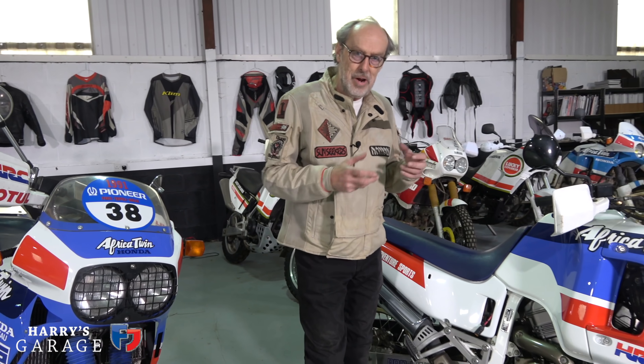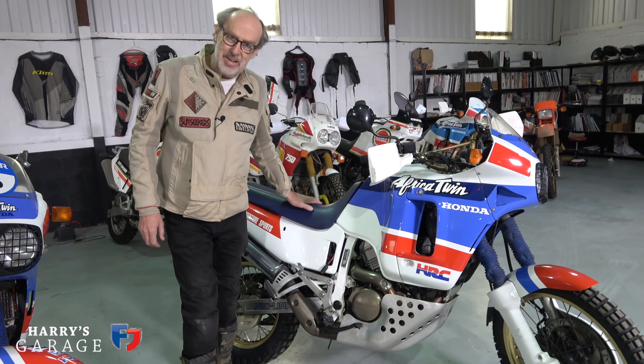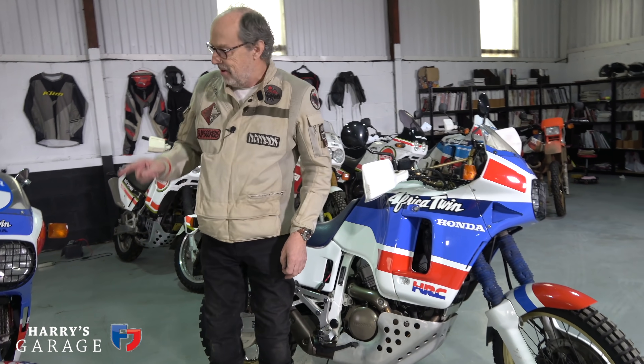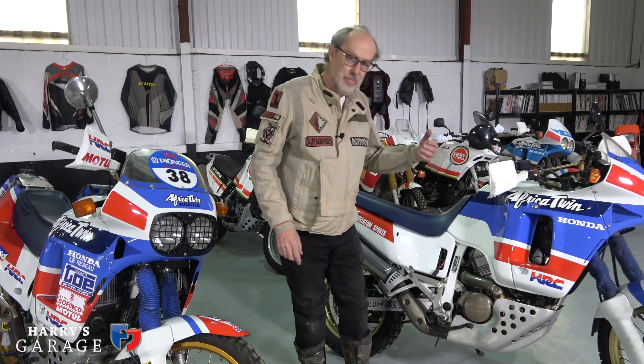This is the bike that really established the adventure market, because it was so loved by everyone who owned them — that reliability, that Honda-ness, shone through. Unfortunately I don't actually own this bike anymore because I sold it to buy the Marathon edition, but it belongs to a good friend and because of Covid he hasn't collected it yet.